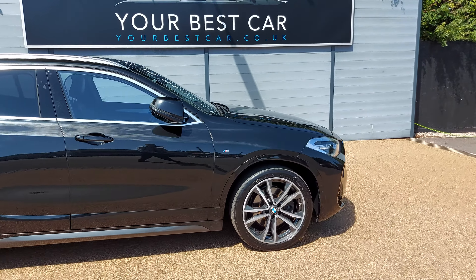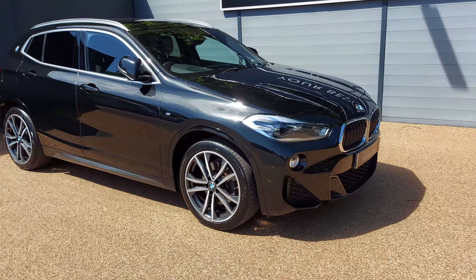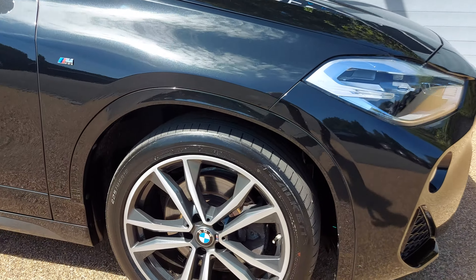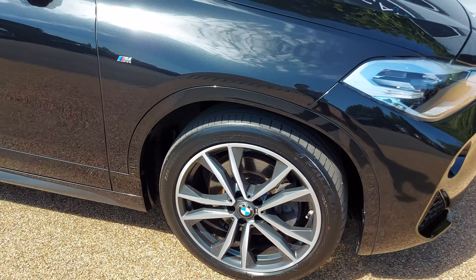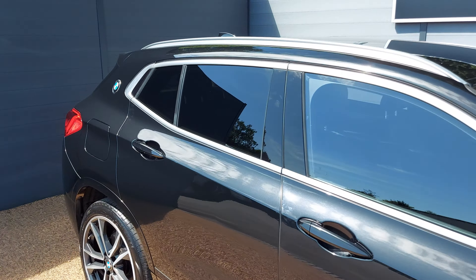This car has a long list of options. To start, obviously it is M Sport so you've got the upgraded 19-inch alloy wheels, which look stunning — they're all unmarked. You also have M Sport badges along the side and rear privacy glass.